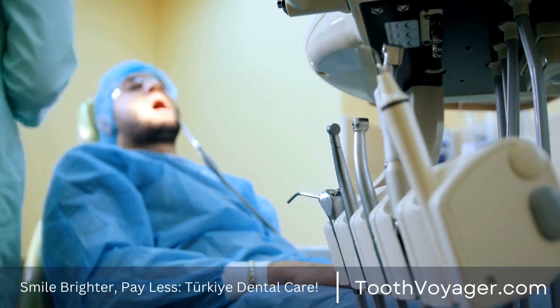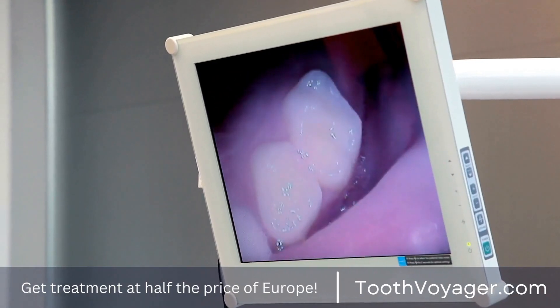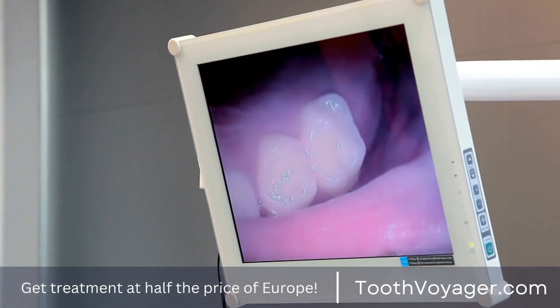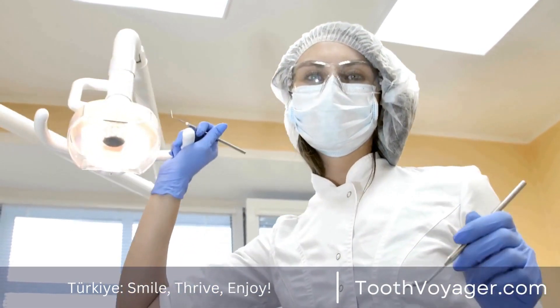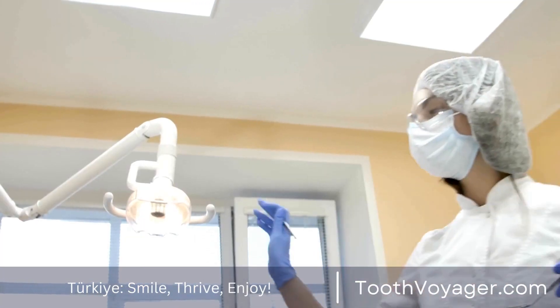5. Manage stress. Stress can affect the immune system, making it more difficult for the body to combat gum diseases. Relaxation methods like meditation, yoga, or exercise can aid in preventing gum disease and improve general health.